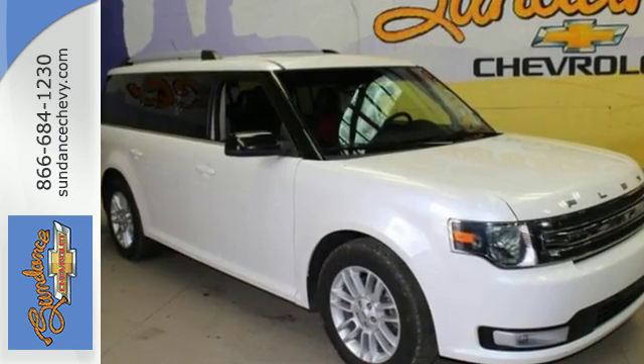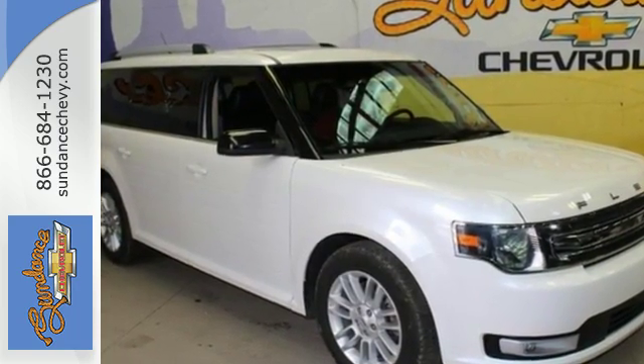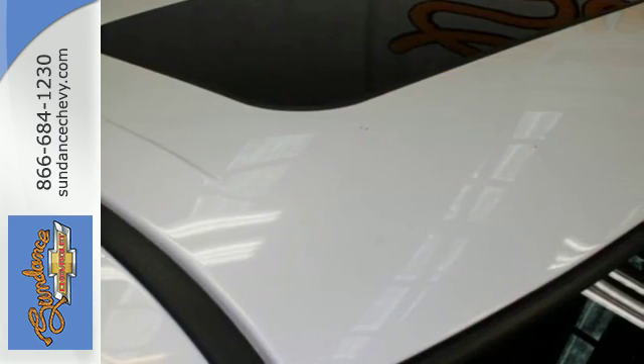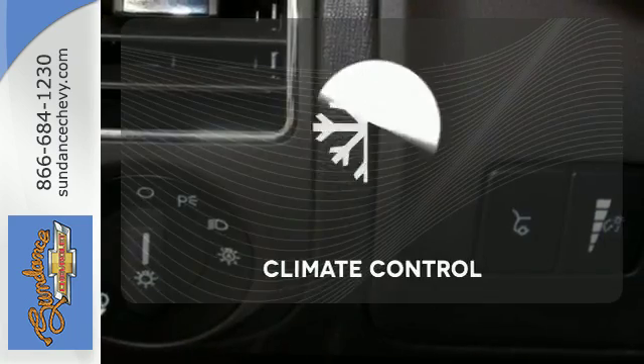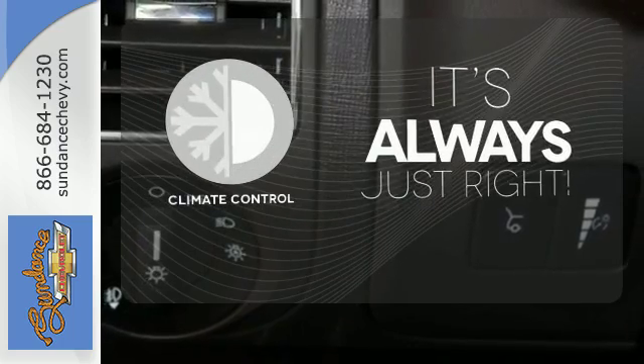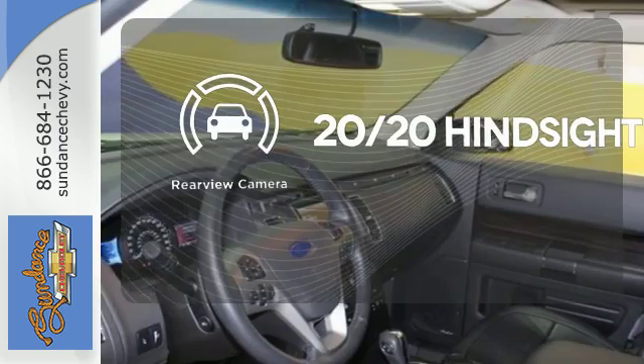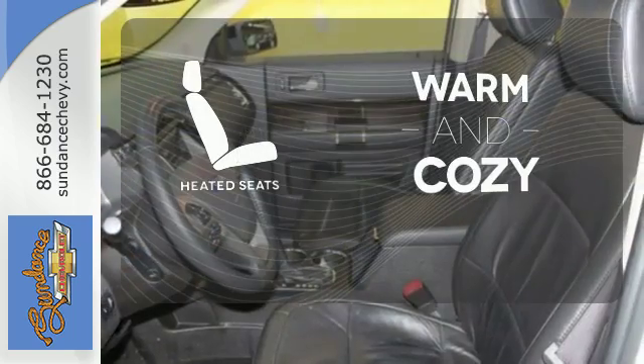This crossover is chock full of convenience features such as keyless entry, a CD player, power locks and windows, and steering wheel audio controls. Set it and forget it with the climate control. See objects previously out of sight with the rear view camera. Wrap yourself in the comfort of heated seats.